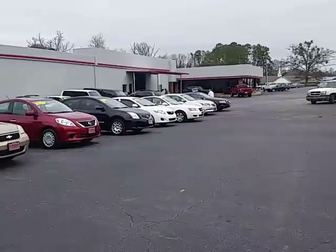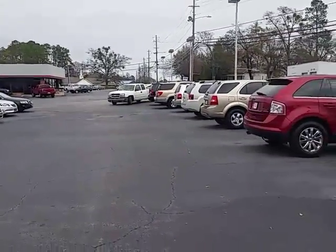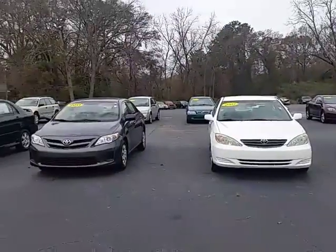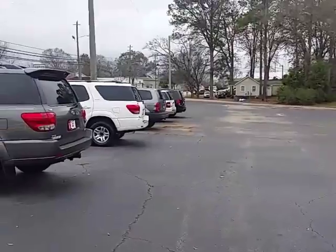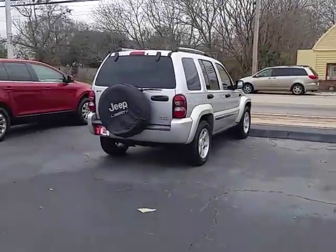Again, my name is Alan. We've got competitive financing terms available on all of our used cars, so please give me a call. Let me know what your situation is — I'll be glad to help you. My number is 706-882-2963. Look forward to hearing back from you. Thanks.